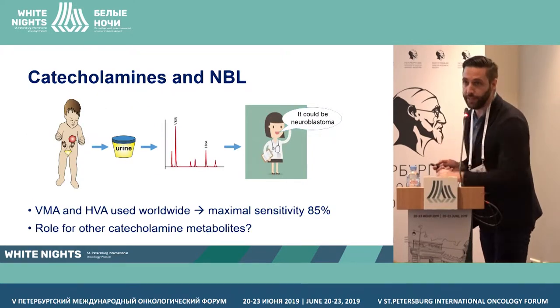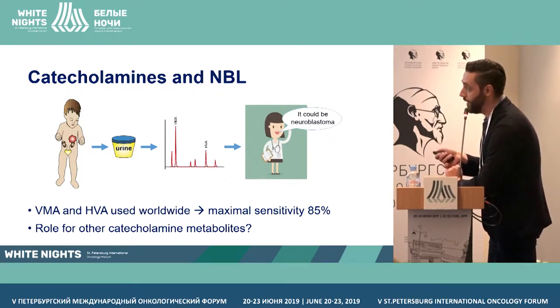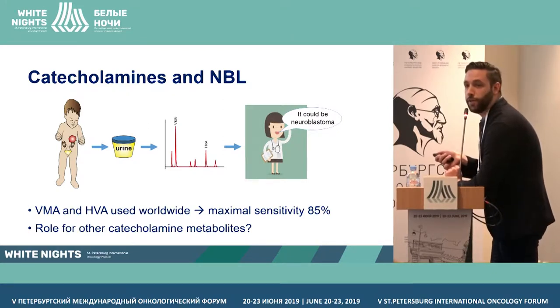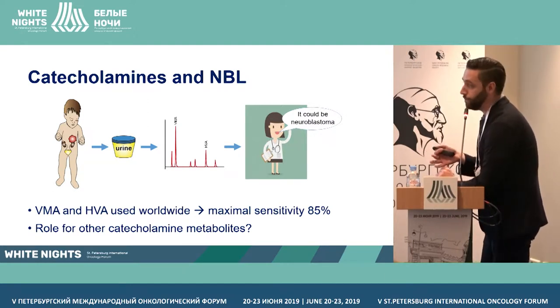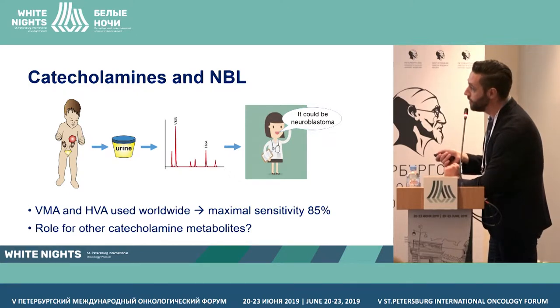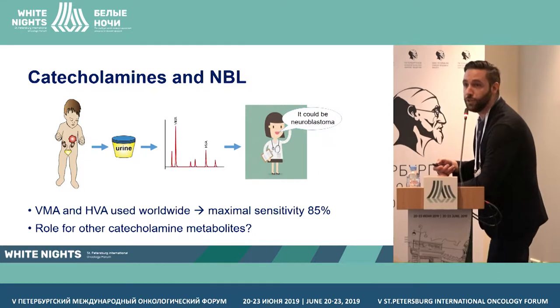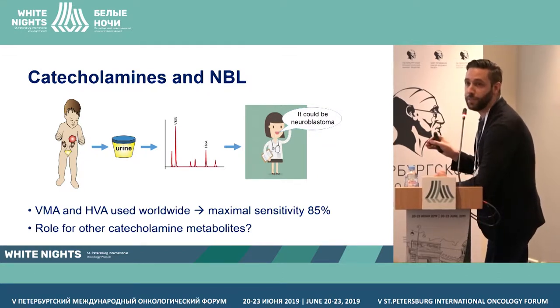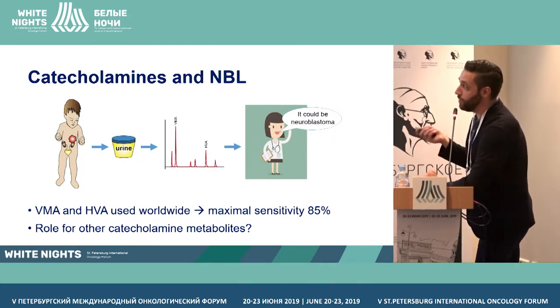How does it actually work in the clinic? We have a patient with suspected neuroblastoma. We collect urine from this patient, then we analyze it for the most common markers, VMA and HVA, and the doctors say it's likely or less likely to be neuroblastoma. However, these markers have a combined sensitivity of 85%, which means that structurally you would miss 15% of the patients if you only include these two markers. So we ask ourselves, what about other metabolites?